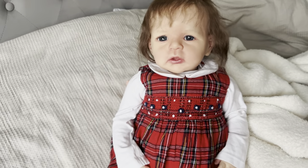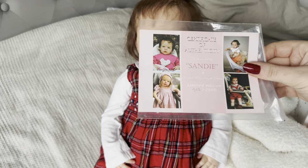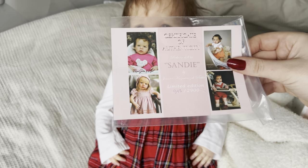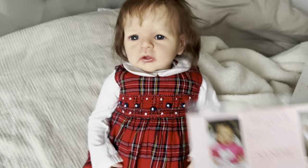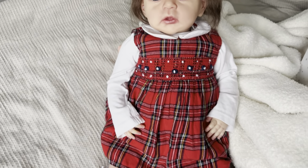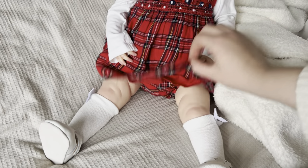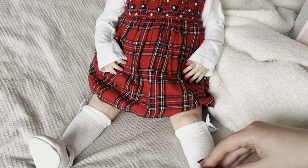So this is the Sandy sculpt, and here's her certificate — she is a limited edition kit and she is number 913 out of 2,900. Look how sweet she is! She is a standing baby so her legs are straight.